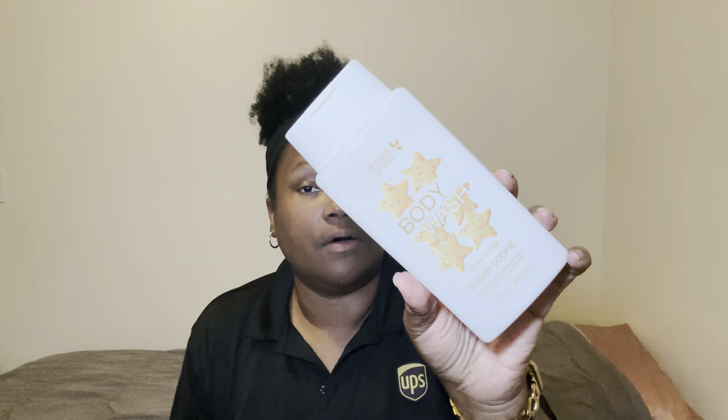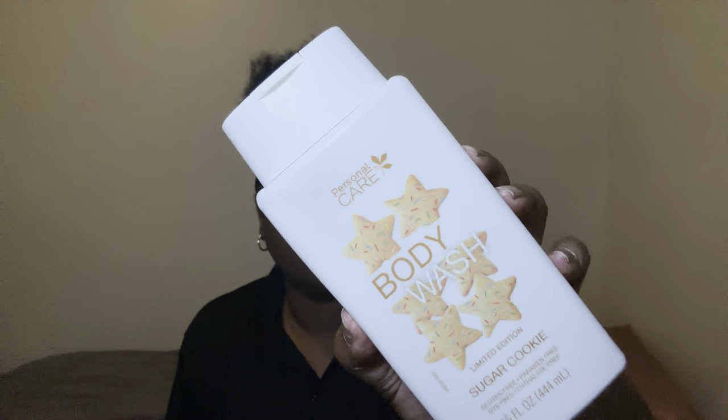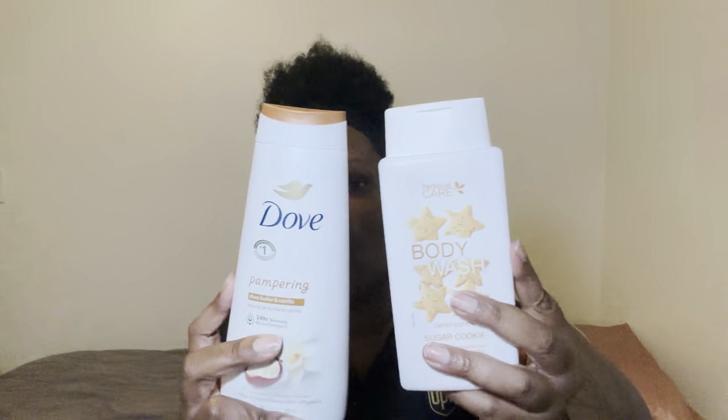They both lather very well and moisturized my body really good. Now the sugar cookie body wash to me does not moisturize like I want it to, so that's why I go in with the Dove. I've been doing shake and bake with these because they just both smell really good, and when they collide together while I'm washing my body down, I think it's a great combo.